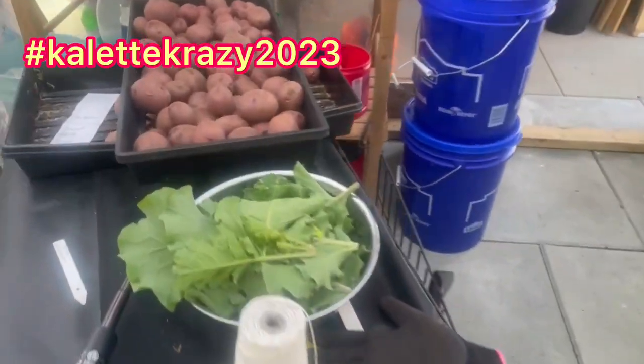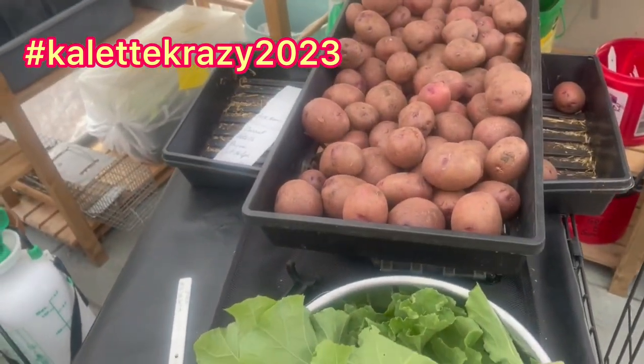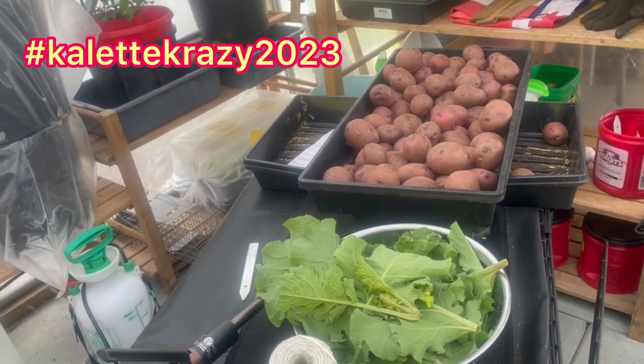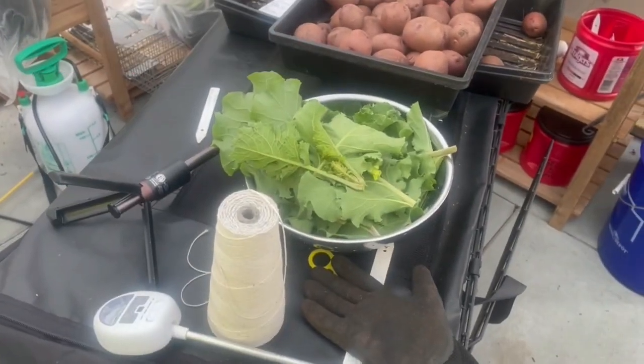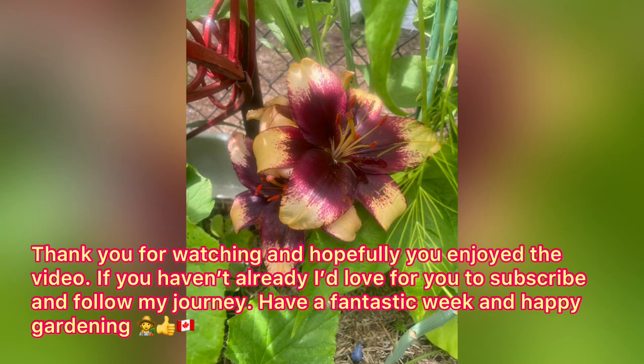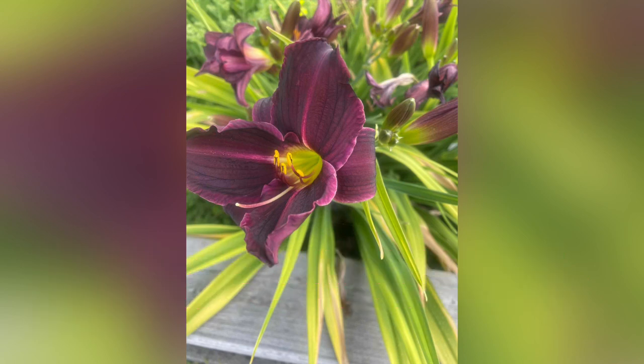I harvested some kale-ets, because I accidentally broke a stem while I was breaking the bottoms off. But that's okay — they're not my big kale-ets, they were the spares. So it's all good. Kale-et crazy 2023!